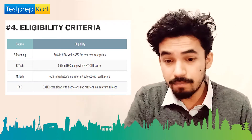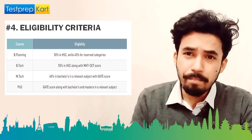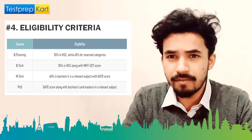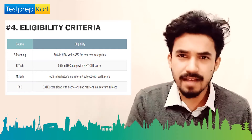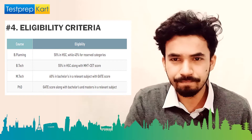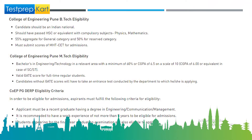For PhD admission, you need a GATE score along with a bachelor's and master's degree in the relevant subject. You may also be required to present a research paper from your master's program or provide detailed master's credentials.